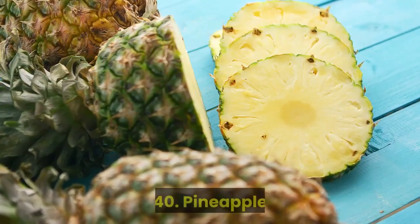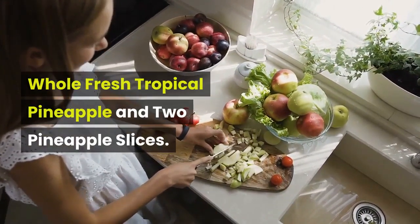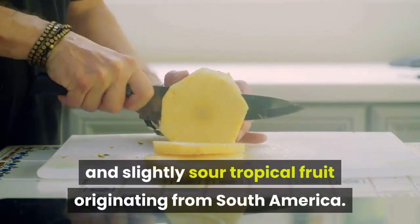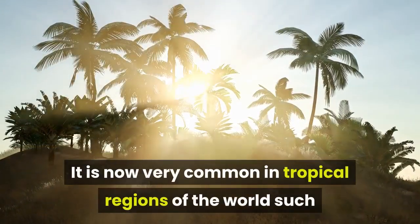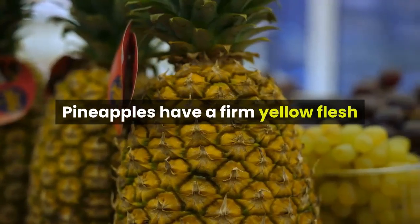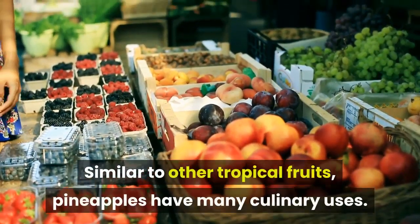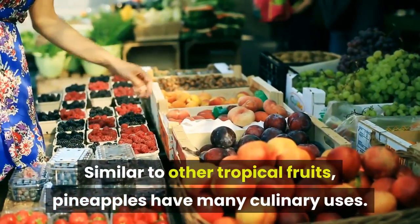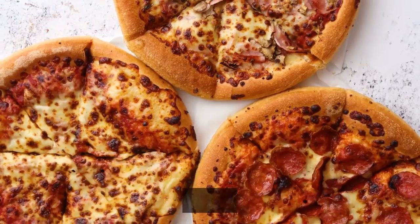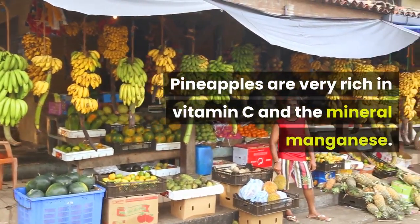Fruit 40: Pineapple. Whole fresh tropical pineapple and two pineapple slices. Pineapples are a sweet and slightly sour tropical fruit originating from South America. It is now very common in tropical regions of the world such as the Philippines and the Caribbean. Pineapples have a firm yellow flesh that supplies a juicy, sweet taste. Similar to other tropical fruits, pineapples have many culinary uses — for instance, they're a popular choice in juices, smoothies, desserts, and even pizzas. Pineapples are very rich in vitamin C and the mineral manganese.